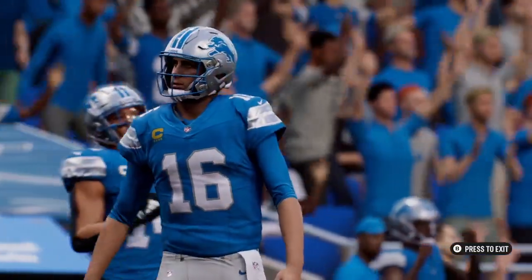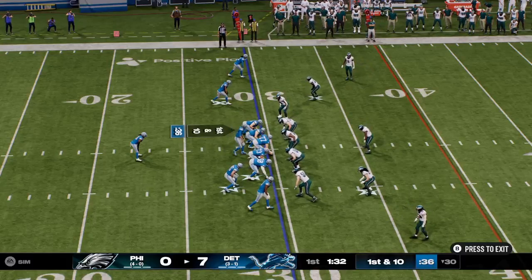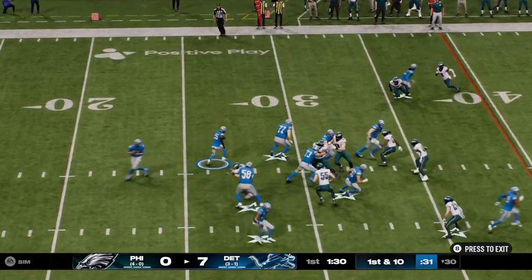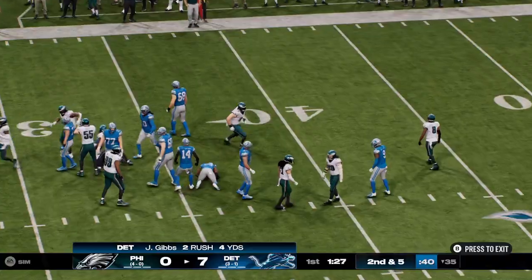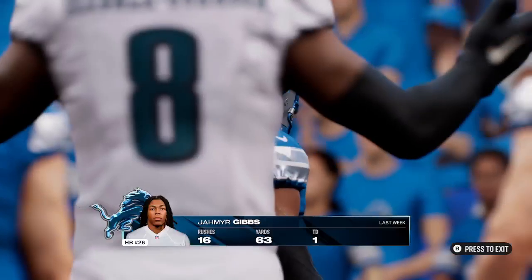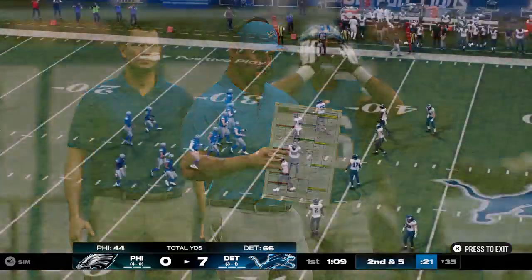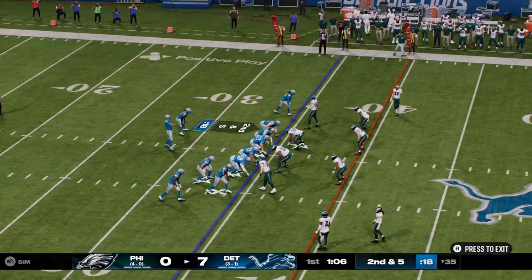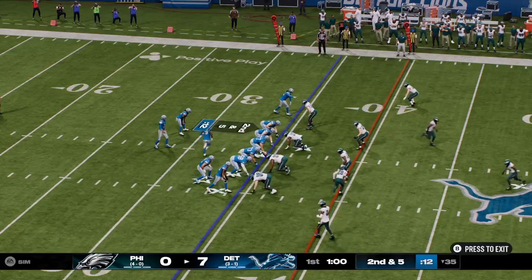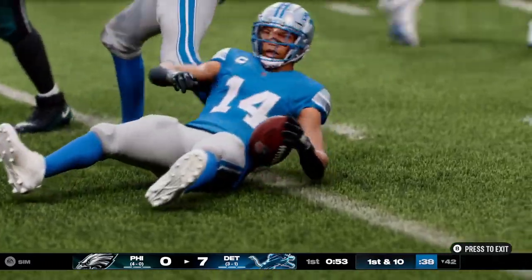Detroit getting set to go now — they've got a 7-0 lead as they start out first and 10. They'll fake it on the jet sweep, and instead, a handoff up the middle — he gets this to the 35, good for a gain of five. The numbers for Gibbs from last week: 16 carries, 63 yards, and a touchdown. Some signs of life from their ground game last week, but just a so-so performance overall. Everyone knows they can improve — the linemen need to set their blocks and hold a little longer, and he can be quicker to the hole and hit a lane. If they do that, they should get some better numbers this week.